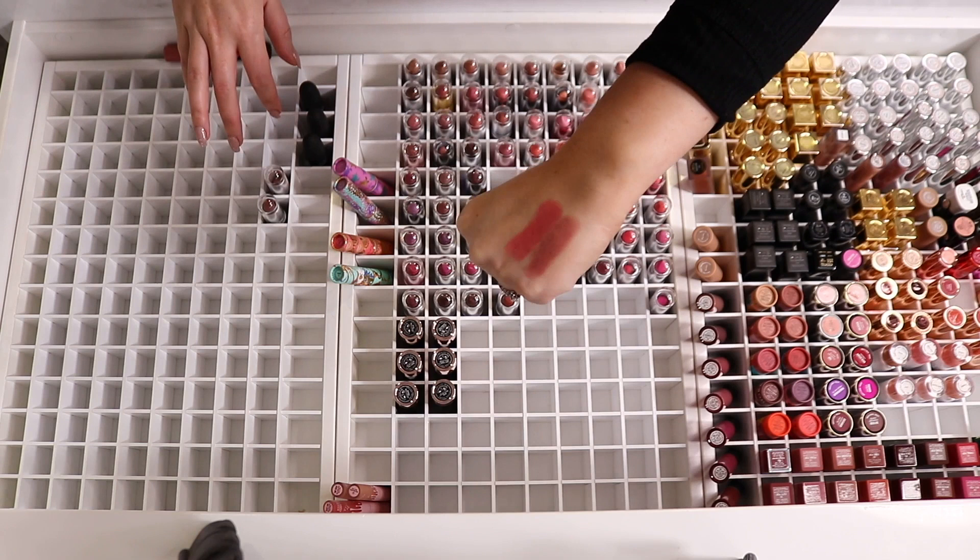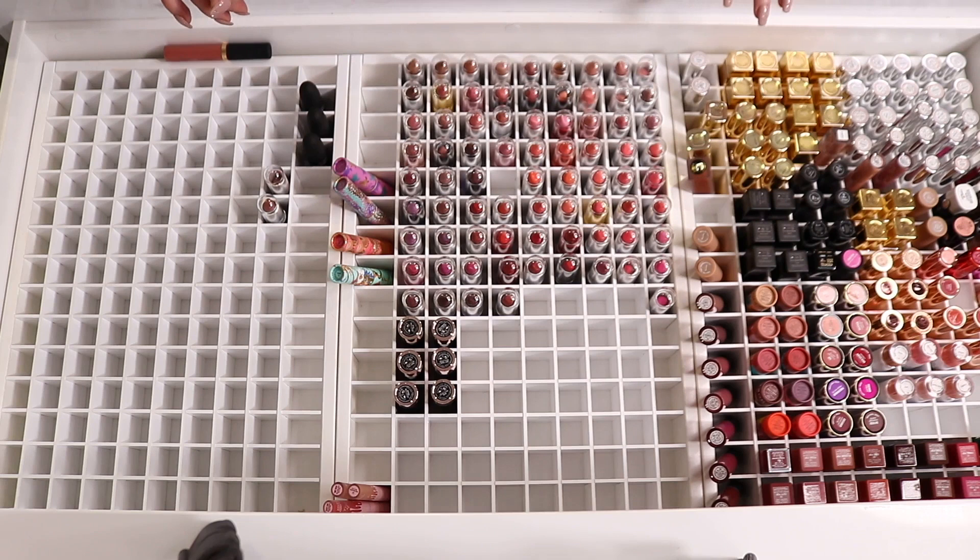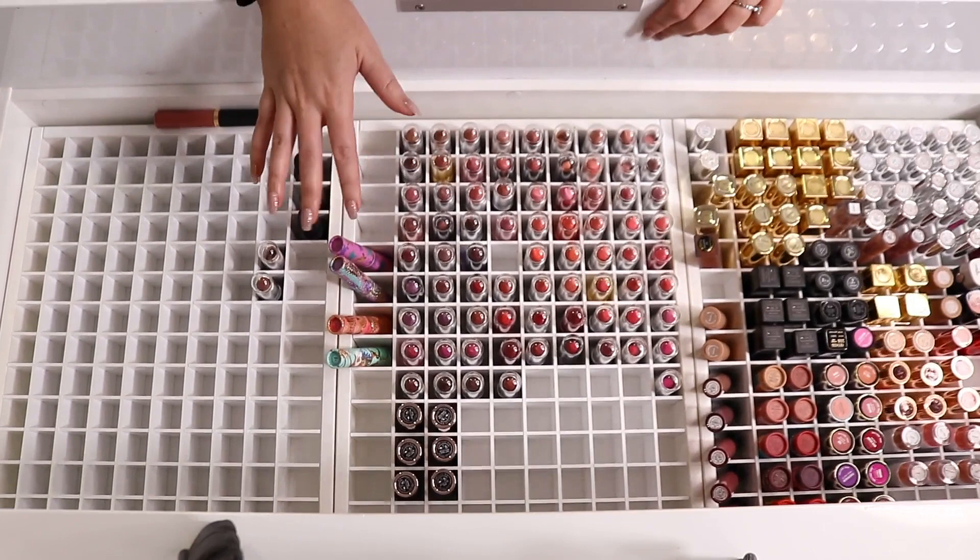By the way, if you see these lipstick swatches on my hand right here, they are a little sneak peek of what's to come at Exo Beauty Shop in just a couple of weeks. I don't really know what date we're launching, but keep an eye out on my social media and I will let you guys know.